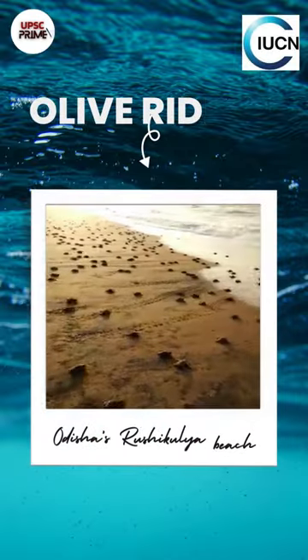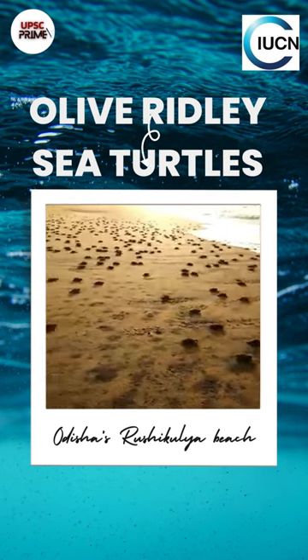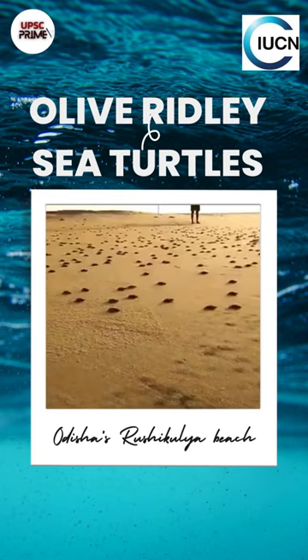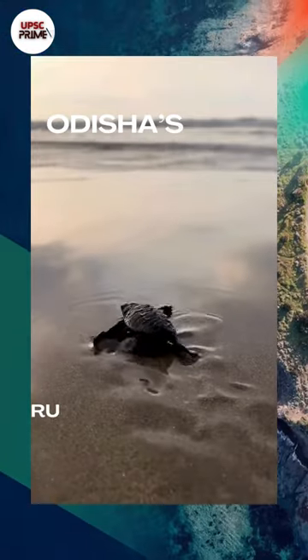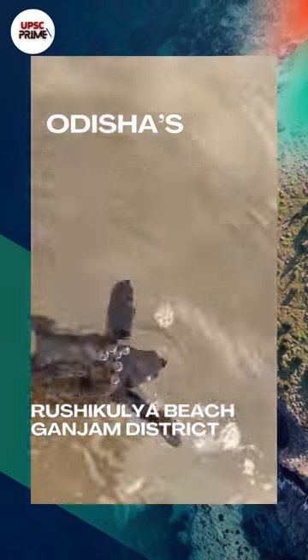Millions of baby olive ridley turtles crawl towards the Bay of Bengal after emerging from eggshells along Odisha's Rushikulya beach in Ganjam district, recording one of the most successful mass nesting and hatching in the past few decades.